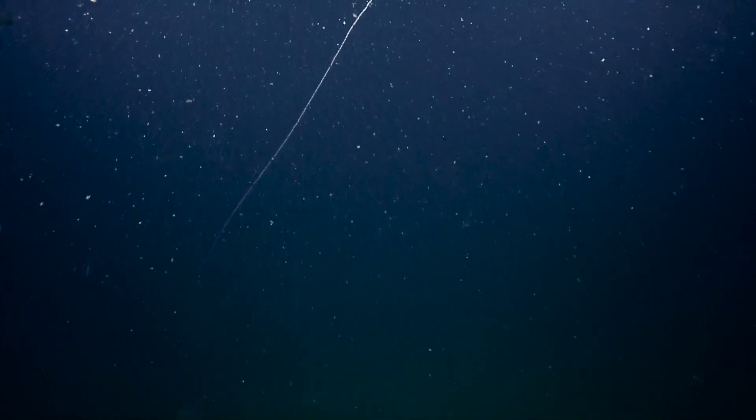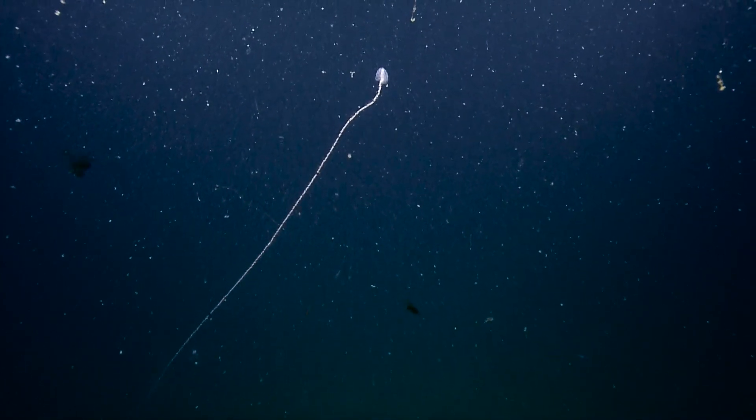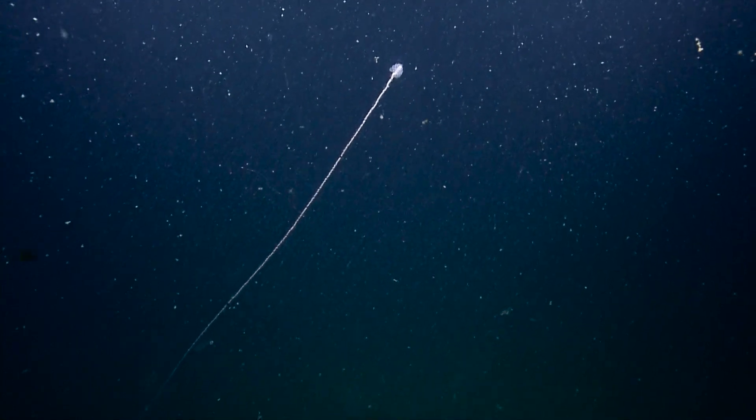A huge siphonophore! If we could get a zoom on that, it's definitely something we should check in. Try and start at the top and just go down a little bit so we can see all the different zooids.